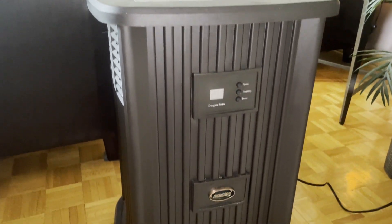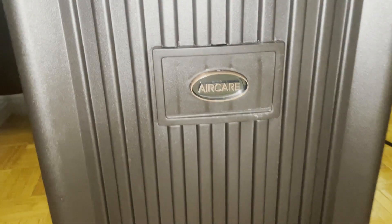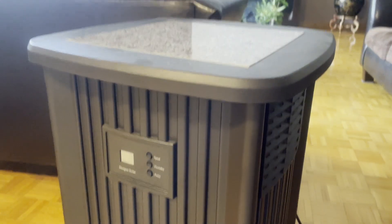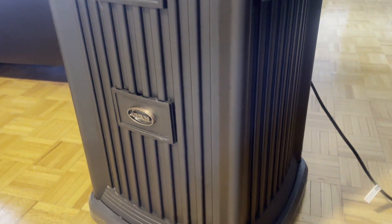All right, I just want to show off how big this AirCare digital humidifier is. It's probably the biggest humidifier I've ever used in my life, and it was built to cover a house up to 2,400 square feet, so that explains its size.